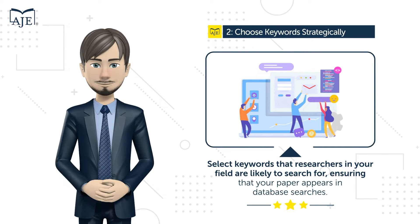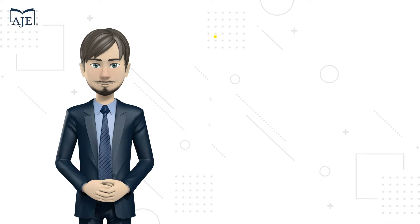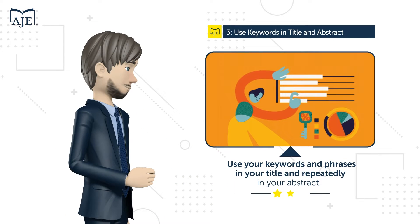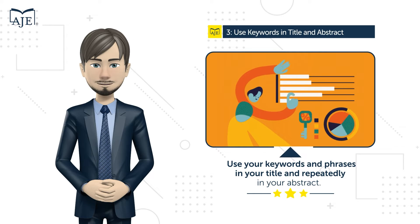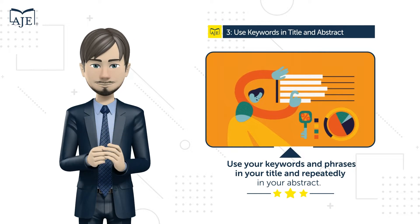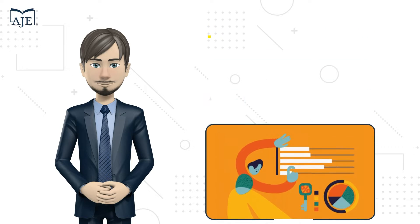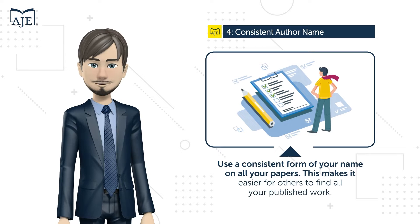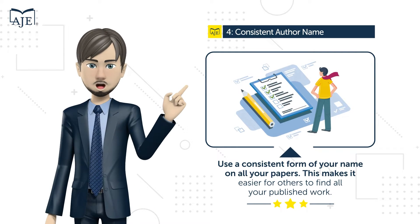Technique number three: use your keywords and phrases in your title and repeatedly in your abstract. This increases the likelihood of your paper ranking higher in search engine results, making it more likely to be read. Technique number four: use a consistent form of your name on all your papers, which makes it easier for others to find all your published work.